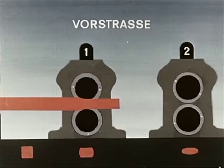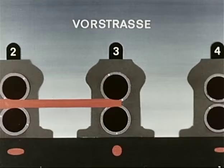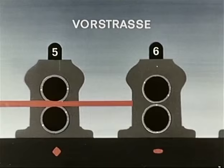Im Trick sieht der Walzvorgang so aus. Er beginnt hier mit der hinter dem Ofen liegenden Vorstraße, auch Vorstaffel genannt. In sieben einzeln angetriebenen Gerüsten der Vorstraße wird der 105-mm-Vierkantknüppel zu einem 36-mm-Quadrat reduziert.